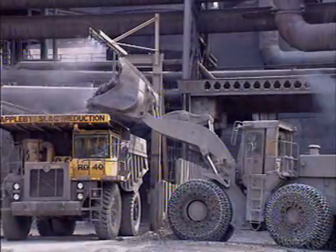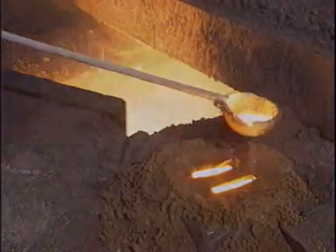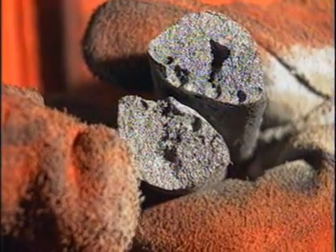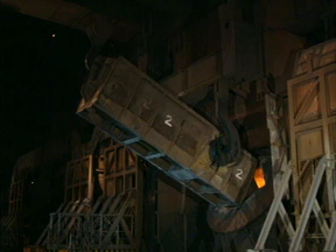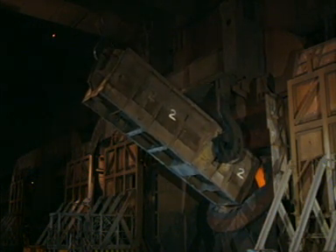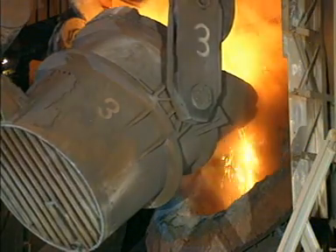At this stage, the molten iron contains around 4% carbon and other impurities. The iron is brittle. Steel making improves the properties of iron. In the basic oxygen steelmaking process — the BOS process — a converter is partly charged with solid steel scrap.